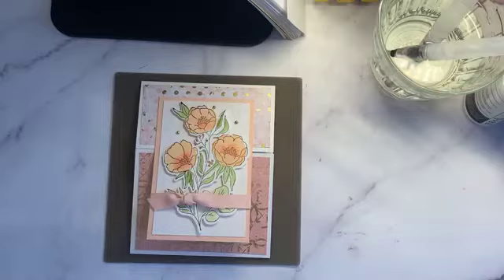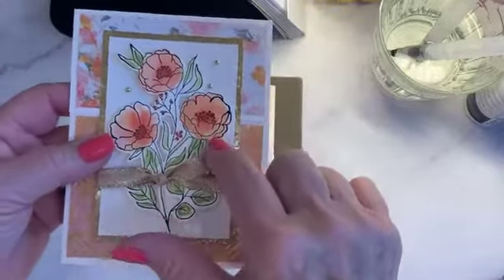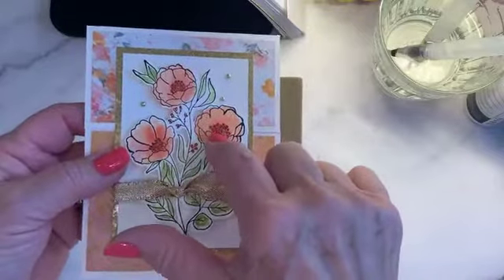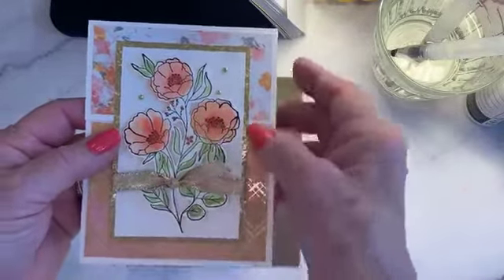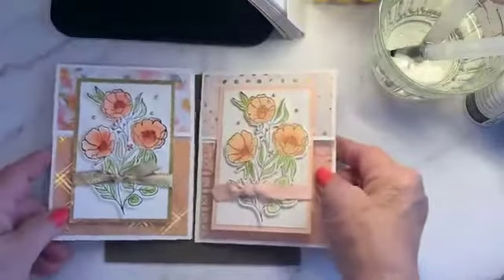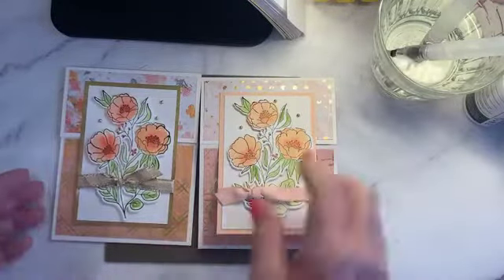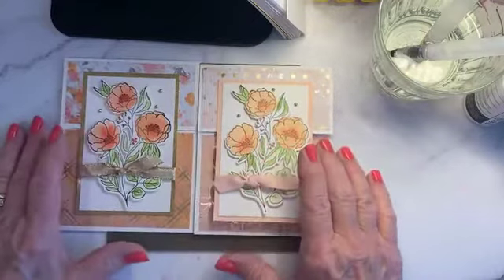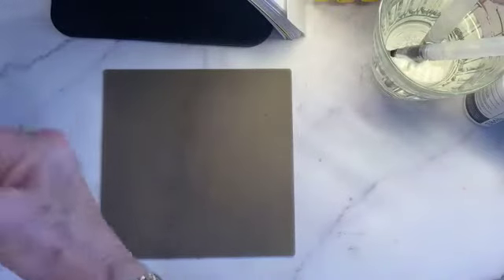There we have our first card — pretty good except for a little crookedness. Here's another version I did from the same set — I used petal pink with a second layer of calypso in the middle, and a gold ribbon and gold frame. This paper has mango and petal pink in it.